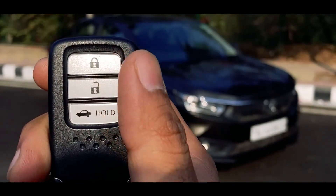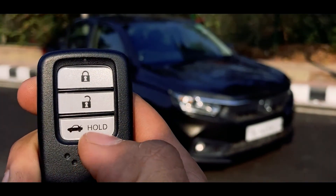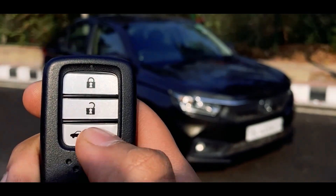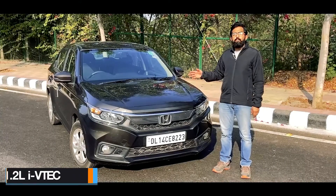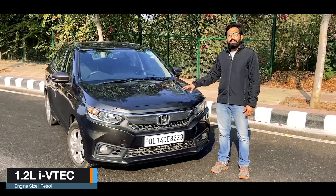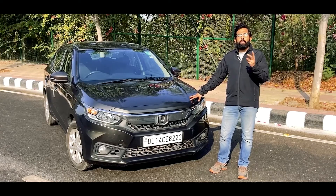Let's begin with the key. The remote has three buttons: lock, unlock, and hold to unlock the boot. This is the standard Honda key. This particular car is the 1.2 litre petrol CVT variant.